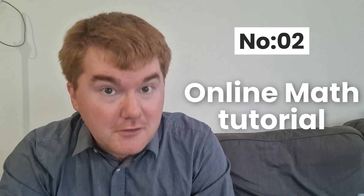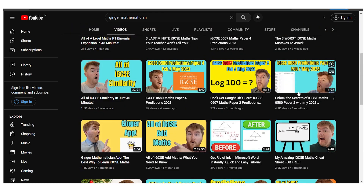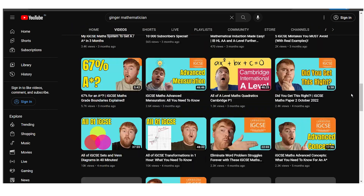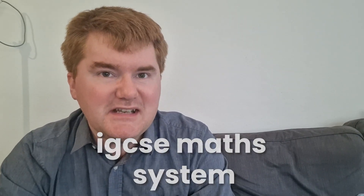Number two are online math tutorials, such as my videos that go through topic-based questions. For example, if you want to practice vectors, I go through vectors for 50 minutes — check out the video above. This can really improve your experience of very specific topics and fits into my general IGCSE maths system.